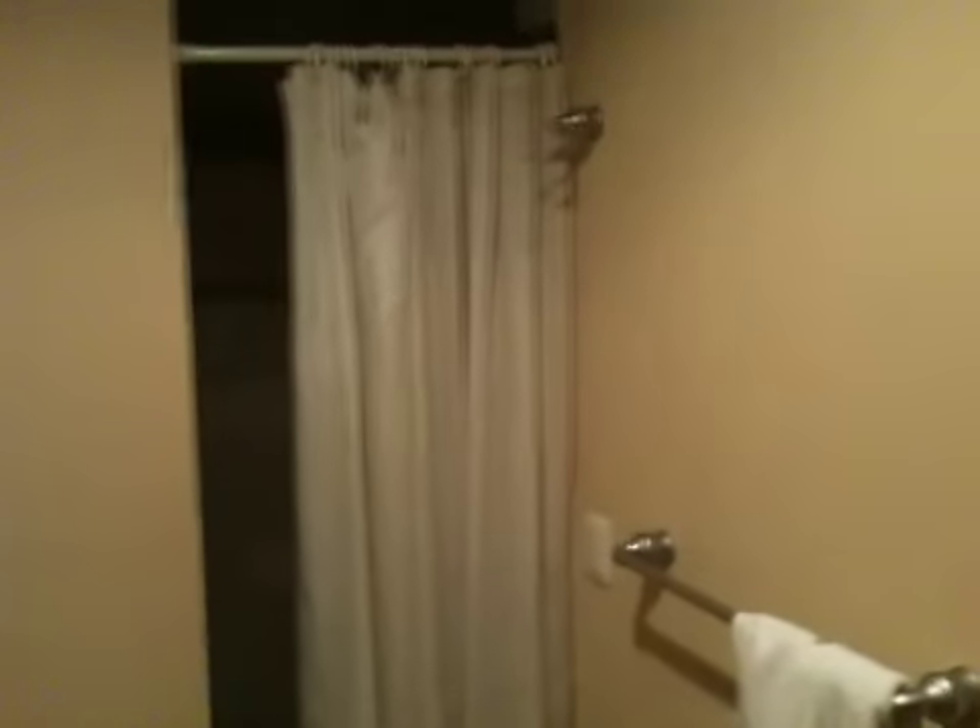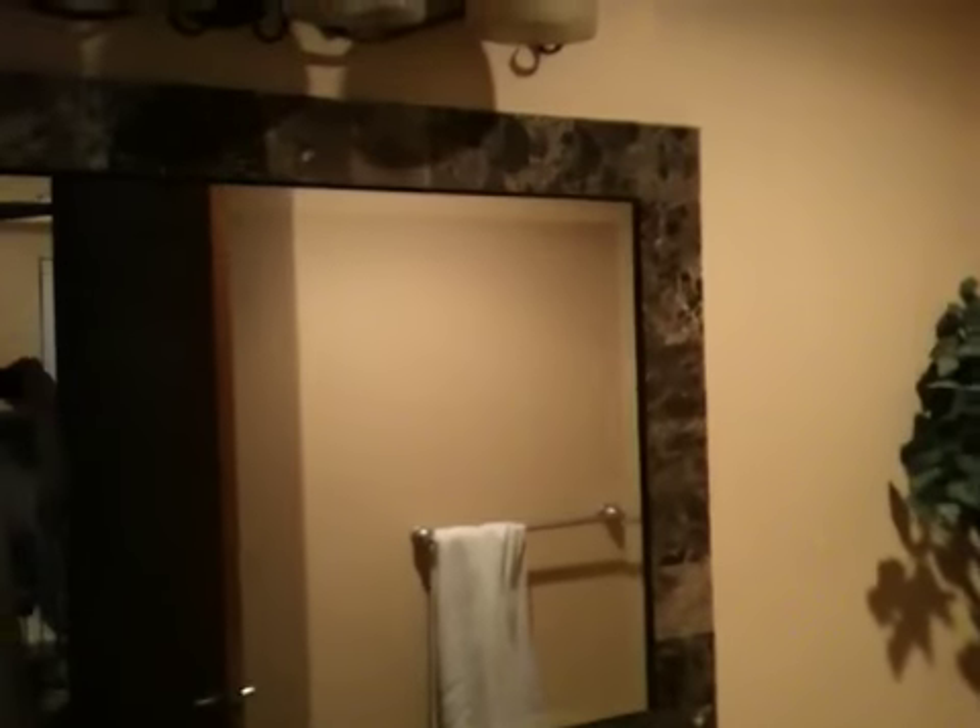Closet. And then the bathroom here. If you notice, there's tile around the mirror. So it's a little bit upgraded.